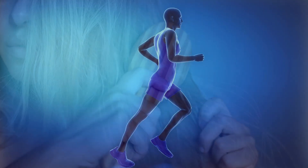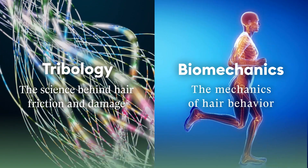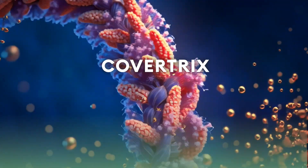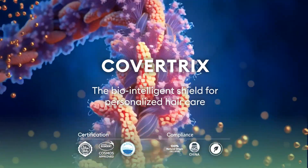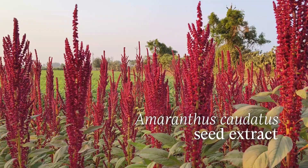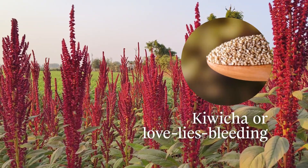Bridging the science behind hair friction and damage with the mechanics of hair behavior, Provitao introduces Cova Tricks, the bio-intelligent shield for personalized hair care. Our active is obtained from Amaranthus caudatus seed extract, also called kiwicha or love-lies-bleeding.